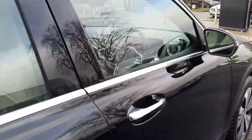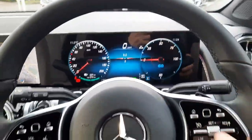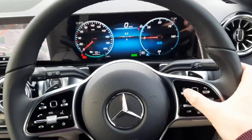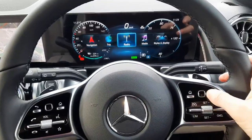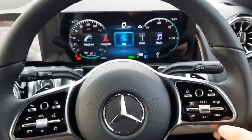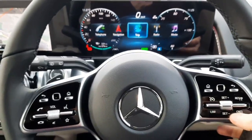Sitting in the driver's seat, you'll see our digital driver's display. We've got touch pads on the steering wheel allowing us to navigate through that driver's display, highlighting our different menus. You'll see integrated onto the steering wheel we've got our cruise control.